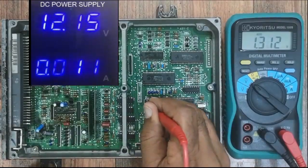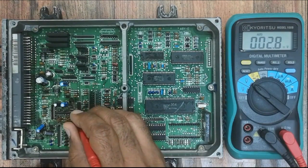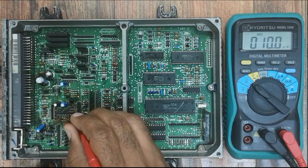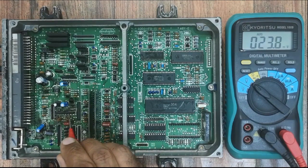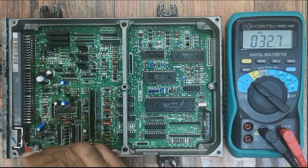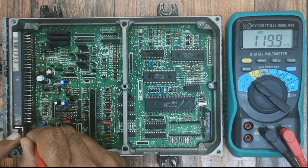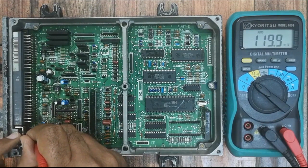5V power not reaching the main microcontroller. After tracing the line, power comes from this transistor where we don't have any output. This transistor is activated by this IC. No 5V input available to the transistor, and after tracing the line, the 5V power is coming from the power regulator where we don't have 12V input supply to the regulator as well.